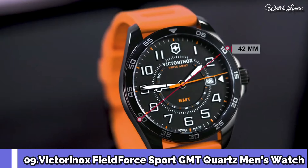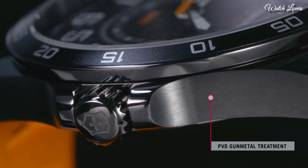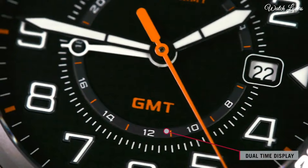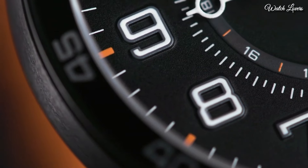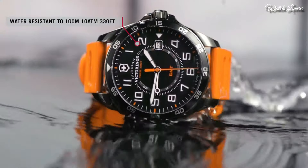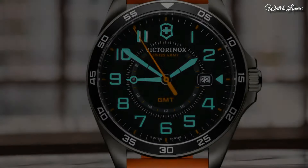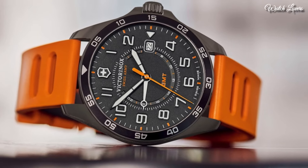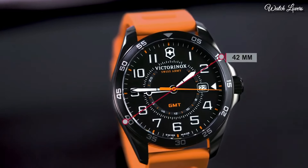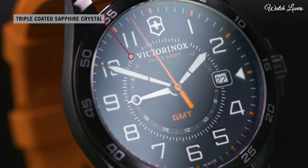Number 9: Victorinox Field Force Sport GMT Quartz Men's Watch. Gun Metal PVD Stainless Steel Case with an Orange Rubber Strap. Fixed Gun Metal PVD Bezel with a Black Ring. Black Dial with Luminous Black Hands and Arabic Numeral Hour Markers, 24-Hour Markers. Dial Type: Analog Quartz Movement.